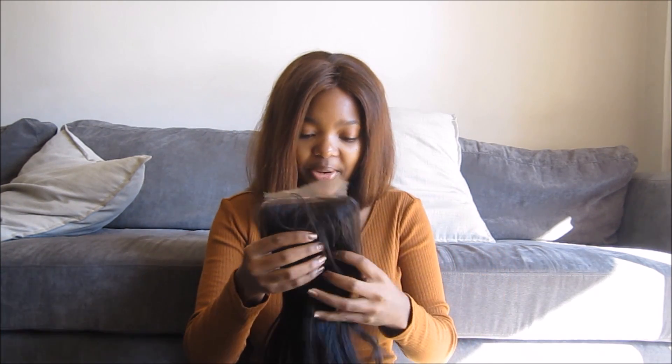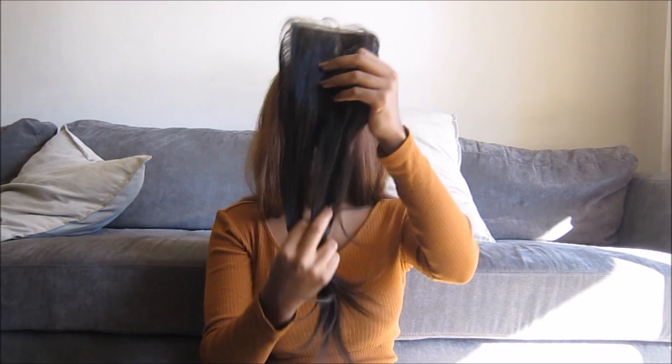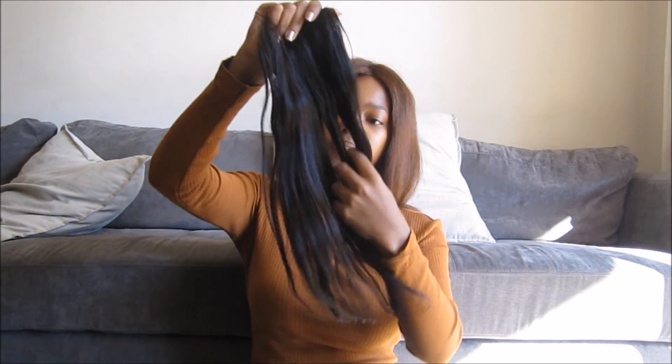I think the baby hairs are a bit long, but we'll see when we wear it — maybe it's because I'm short. It feels pretty good. It's a bit kinked up from the packaging, but you'll sort that out when you wash and straighten it before you wear it for the first time. It doesn't have a bad smell — it just smells like new hair. I got the free part, so I'll decide which way I want to pluck the parting, or have it however I want. That's the closure.